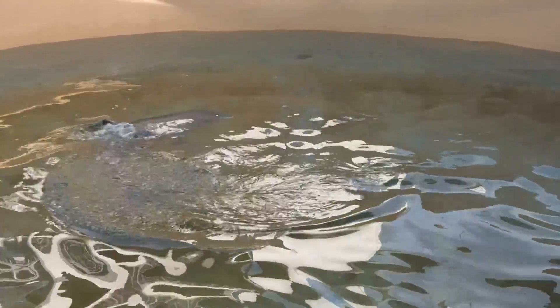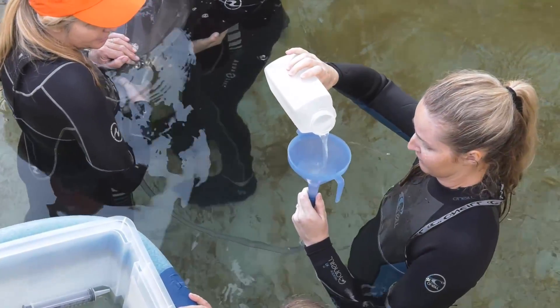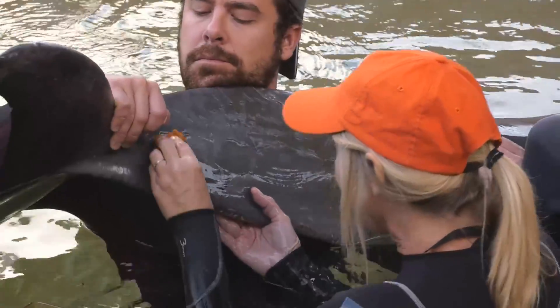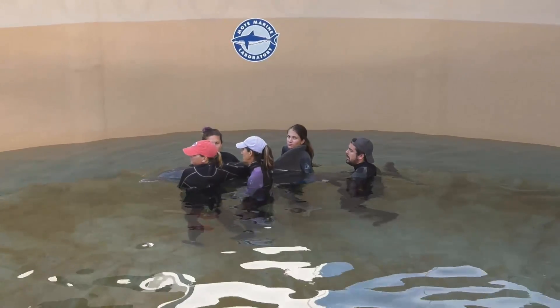When she first arrived, we went ahead and obtained a blood sample because we need to know where her parameters are. We also hydrated her, and because of the shark bite we knew there was going to be an infection present, so we started antibiotics. Most importantly, we tried to get her swimming.